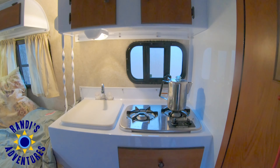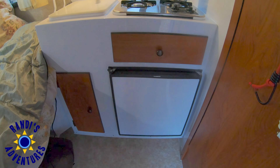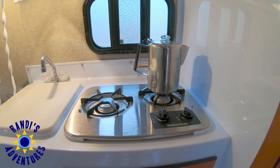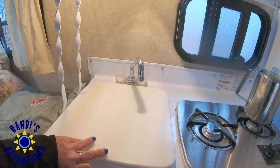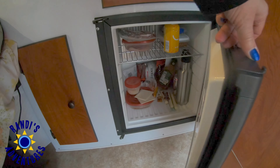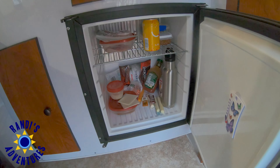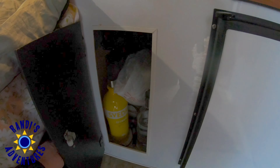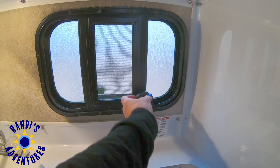I was surprised at the nice sized kitchen inside this Scamp trailer. It has a two burner stove and a sink, plus a nice sized Dometic refrigerator. And more storage. The window above the kitchen counter is really nice.